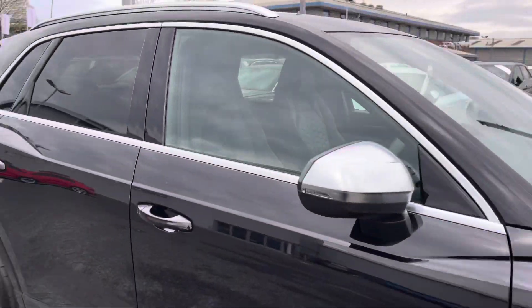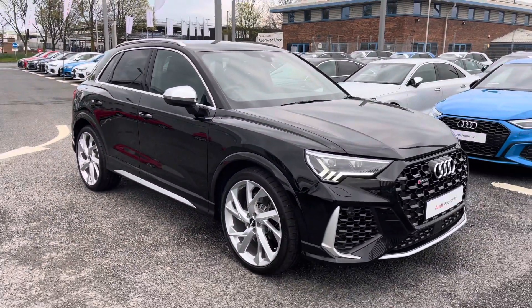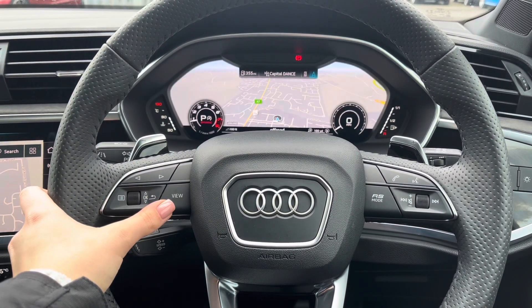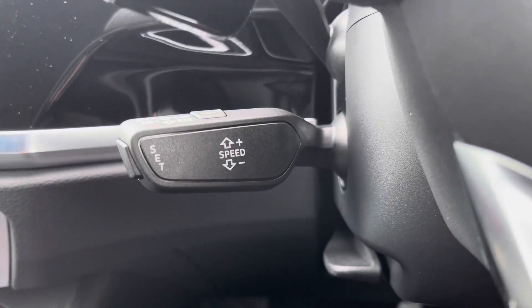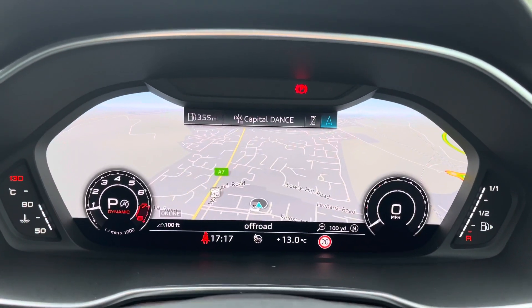Now that I have shown you around this vehicle I am going to go ahead and show you some of the interior features in much more detail as it includes some amazing specification. To the left hand side of the steering wheel you do have all of your menu controls and to the right hand side all of your volume and audio, whilst this vehicle does include cruise control which is located to the back of the steering wheel and is perfect for those longer journeys on motorway drives.